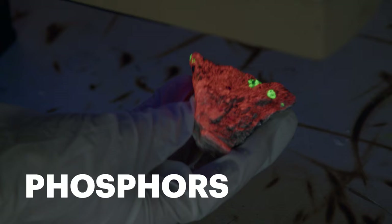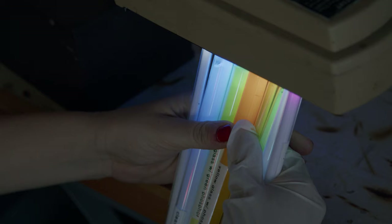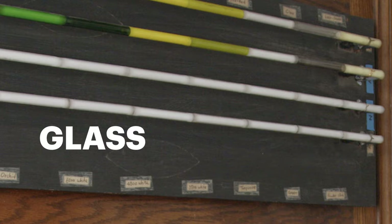In the 1930s, that's when phosphors came on the scene in neon art. Artists realized that they could grind up these minerals and suck them through the tubes. What happens inside the tube is that the UV light enters the dust, exciting it, and it releases color. In addition to phosphor coating, artists can also use clear glass or colored glass.